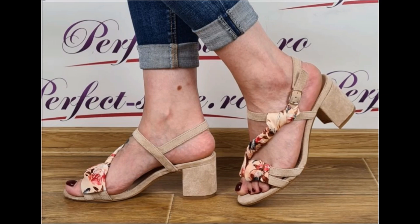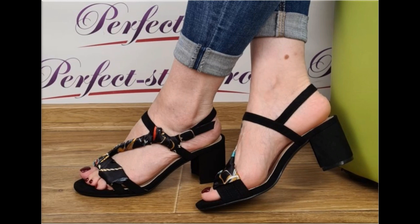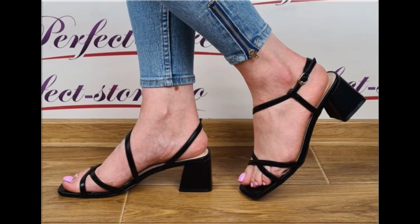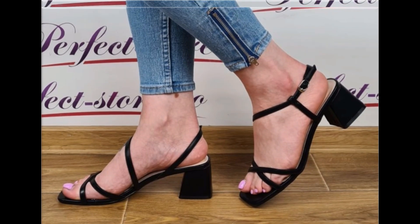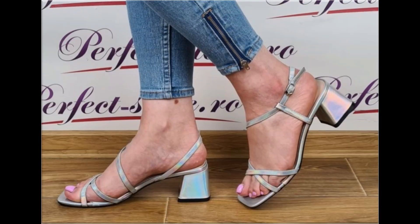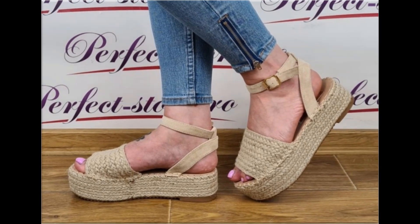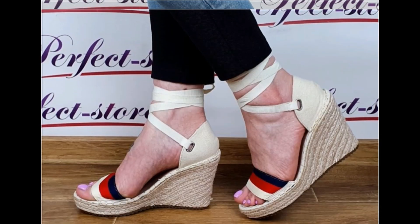Ladies love to wear such designs, and some are so attractive that every pair can go with your different outfits. Especially for office-going ladies, this is one of the best collections because these are very soft. If you like this collection, please thumbs up, share it with friends and family, subscribe, and hit the bell icon for notifications.